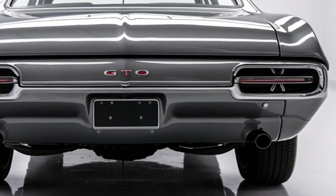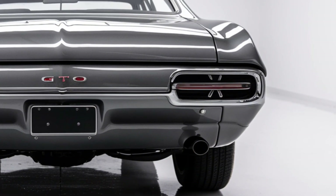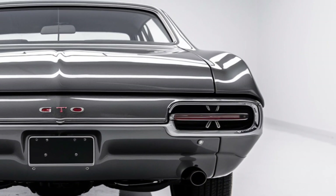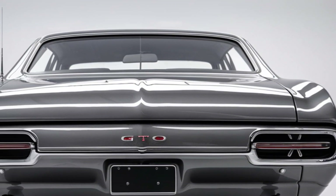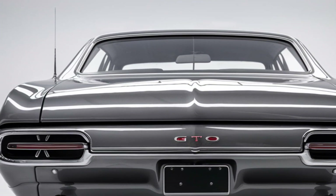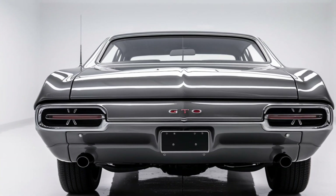That wraps up our overview of the 2025 Pontiac GTO — a perfect blend of classic muscle and modern technology, offering thrilling performance and iconic style. Let us know what you think of this comeback legend in the comments below, and don't forget to like, share, and subscribe for more car reviews and updates. Thanks for watching!